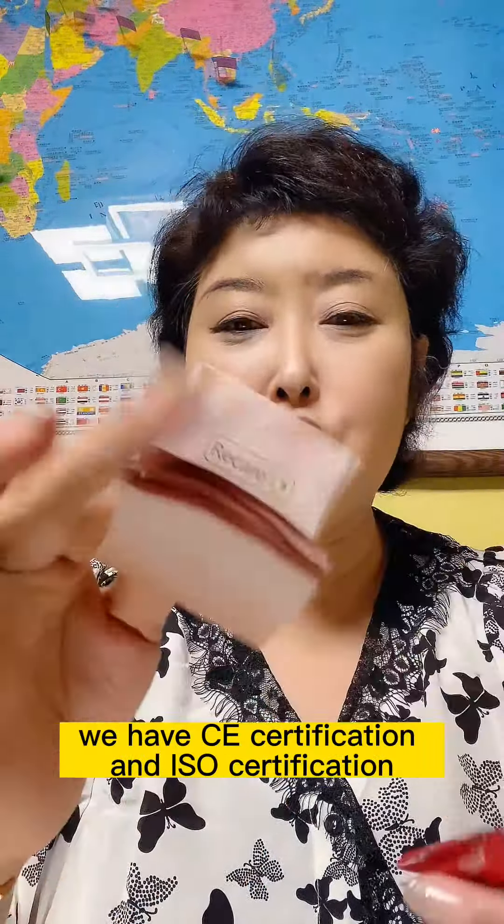We can produce about 1 billion pieces each year, so it's a huge quantity. To finish one order, we need about 40 working days because we have many orders in queue.